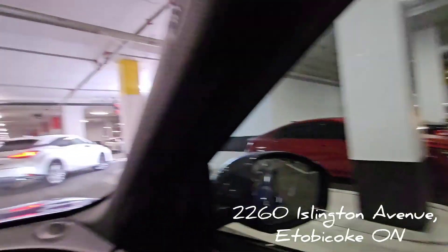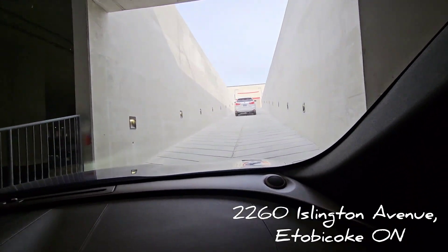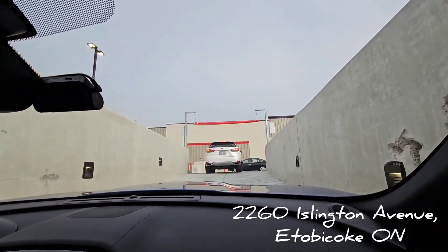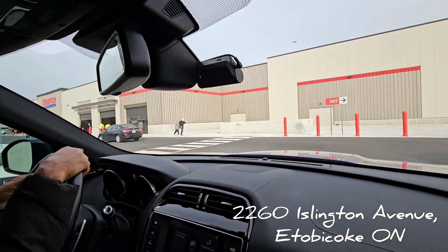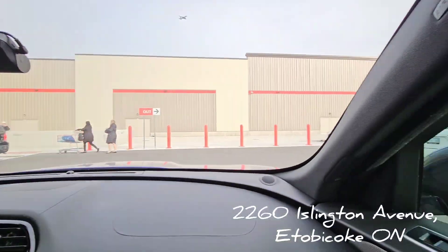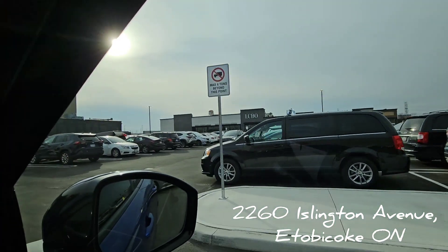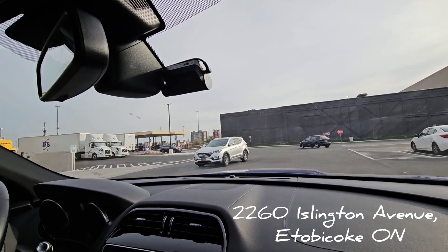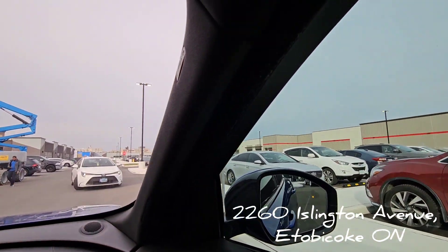Have you noticed almost every car here is an SUV? I think in 2023 there are no regular cars anymore — everybody's buying SUVs. And there's no parking fee at Costco — if they asked you to pay for parking, something would be wrong. Also, the cheapest gas is at Costco — it's the same membership and it's super cheap. This location is at Islington in Etobicoke.